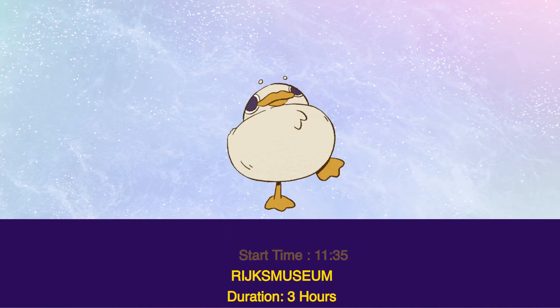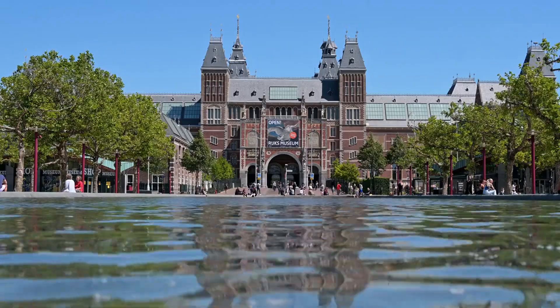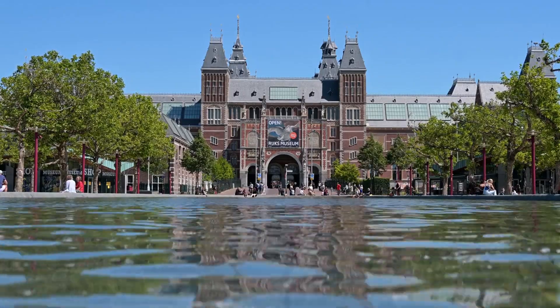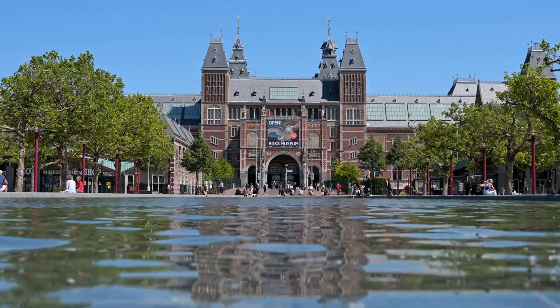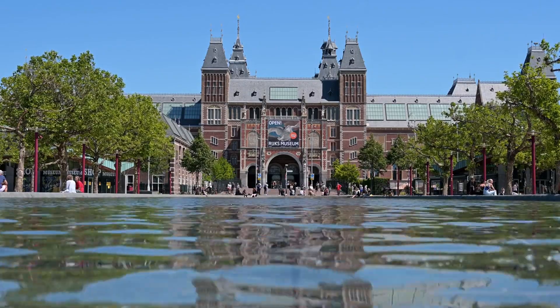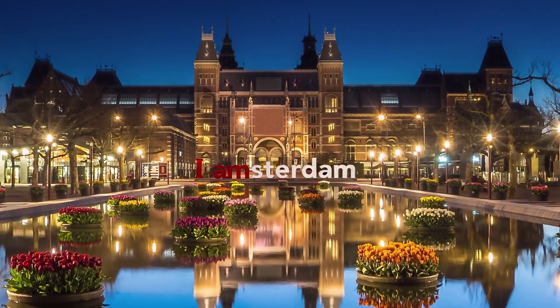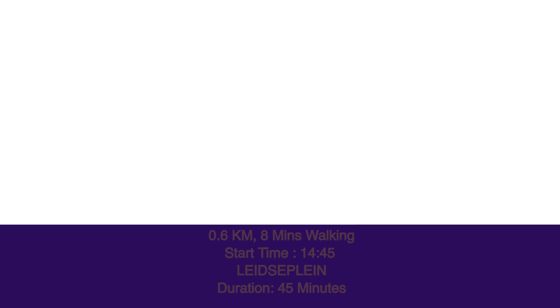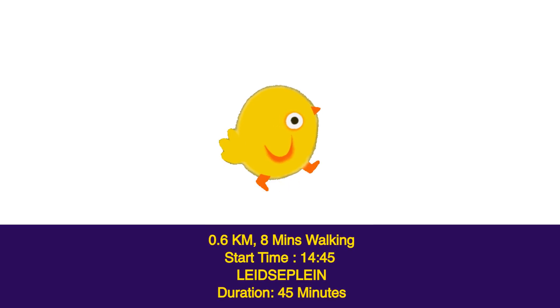Start time 11:35, Rijksmuseum — duration three hours. The Rijksmuseum, known as the Dutch National Museum in English, is a large art gallery and museum that traces the history of the Netherlands through the development of Dutch art. It is spread across four floors that house multiple permanent and temporary exhibitions.